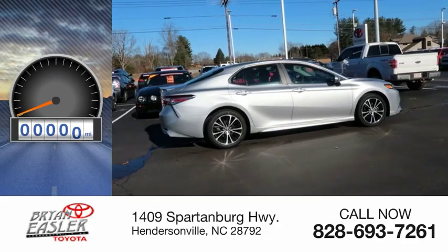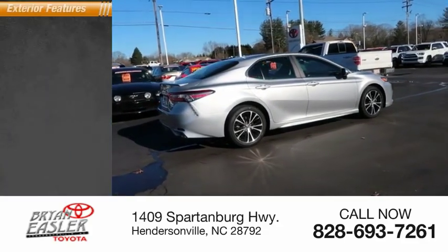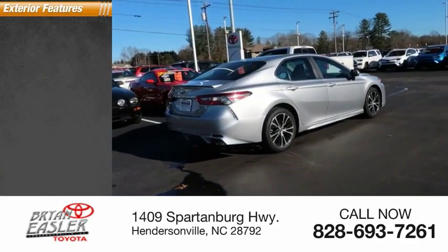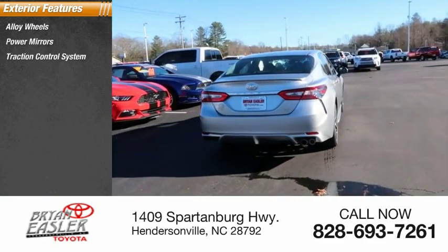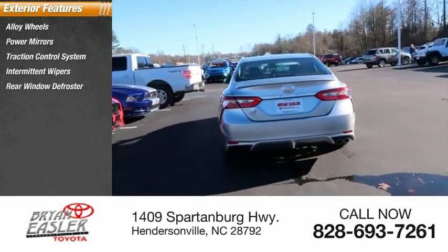This vehicle has less than 4,000 miles. Here are some of this vehicle's great options: alloy wheels, power mirrors, traction control system, intermittent wipers, rear window defroster.